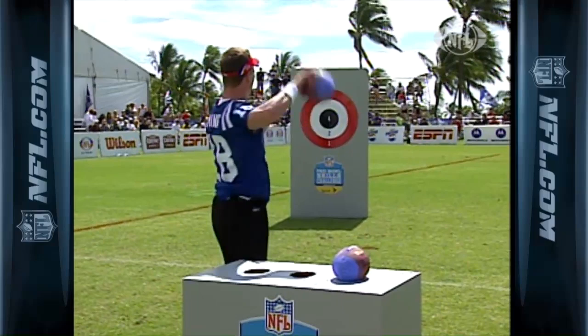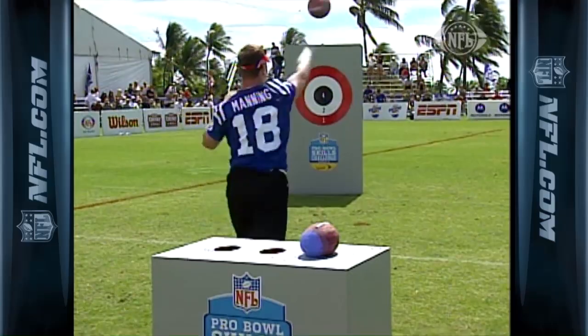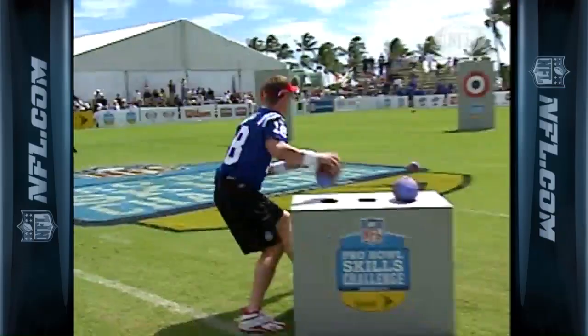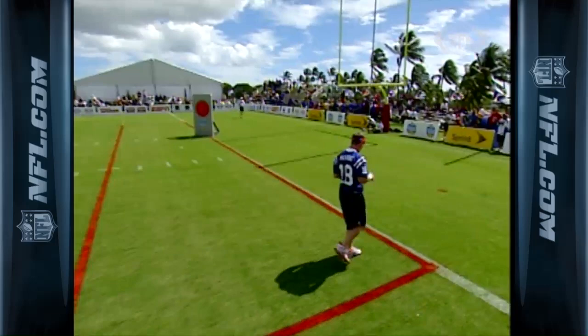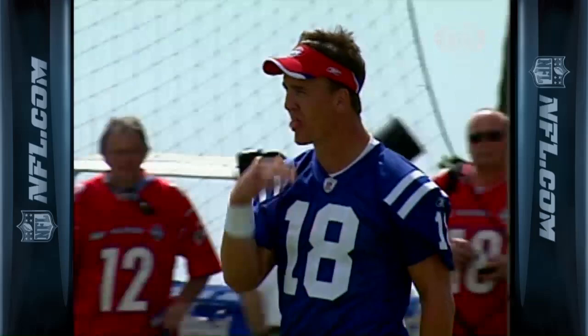Even though Peyton Manning hasn't played for a few weeks after the Colts were upended by the Steelers, Peyton plays football every week in his mind. I wouldn't underestimate Peyton — he actually was going through the course before we ever started. Right on the two, right on the bullseye — that's high — there's a one, there's a two — that's a bullseye. Very impressive. It's going to be a good score. That's why he's the best. Peyton Manning: 7.9, which means Matt Hasselbeck, the leader, won it. Peyton Manning second.